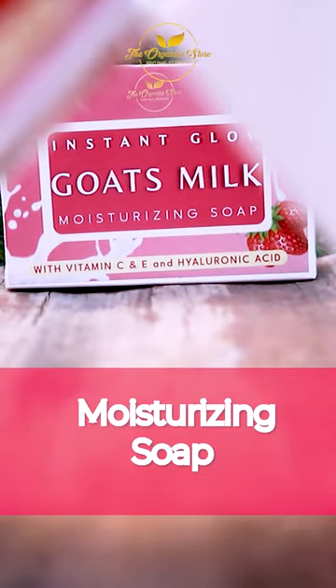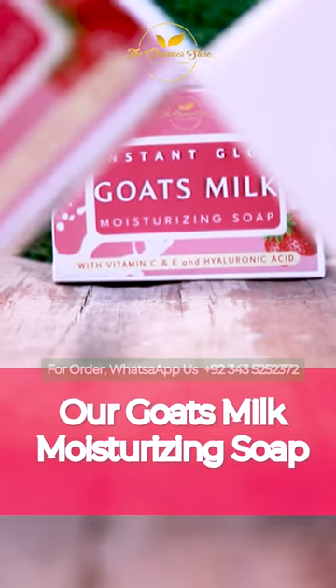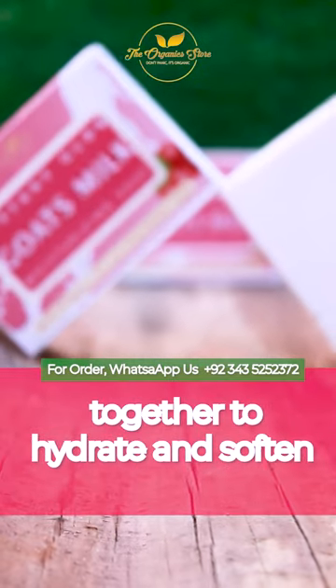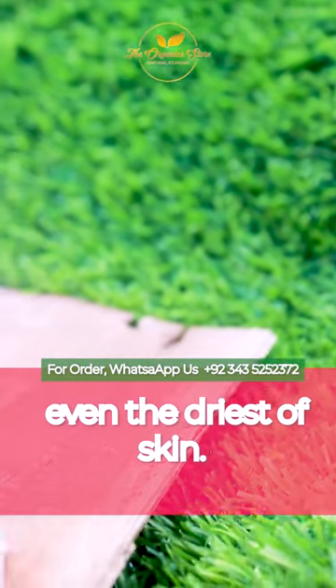Say goodbye to dry skin with our Instant Glow Goat's Milk Moisturizing Soap. Our Goat's Milk Moisturizing Soap contains nourishing ingredients such as shea butter and coconut oil, which work together to hydrate and soften even the driest of skin.